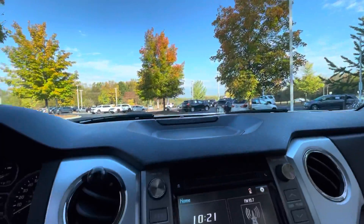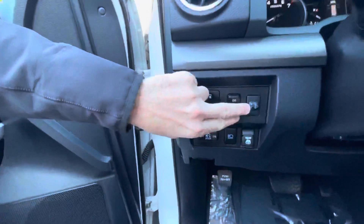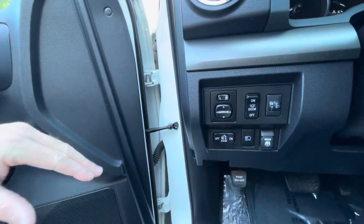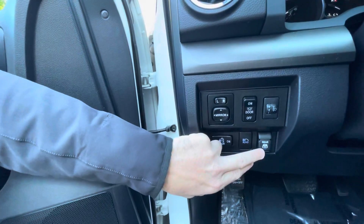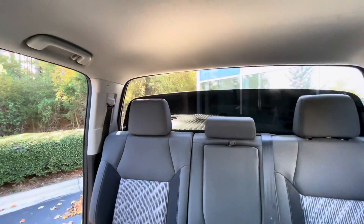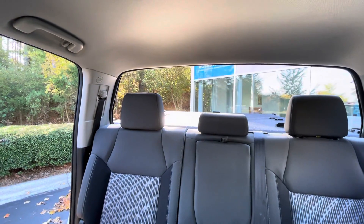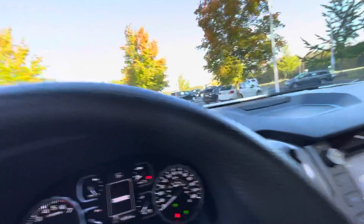You'll also notice self-adjusting headlights where you can actually adjust the height. You have the bed light as well. And here in the back — my favorite feature of Toyota SUVs and trucks — that rear window goes all the way down. When you have all the windows down with that rear window down too, it just makes the drive a lot more fun.